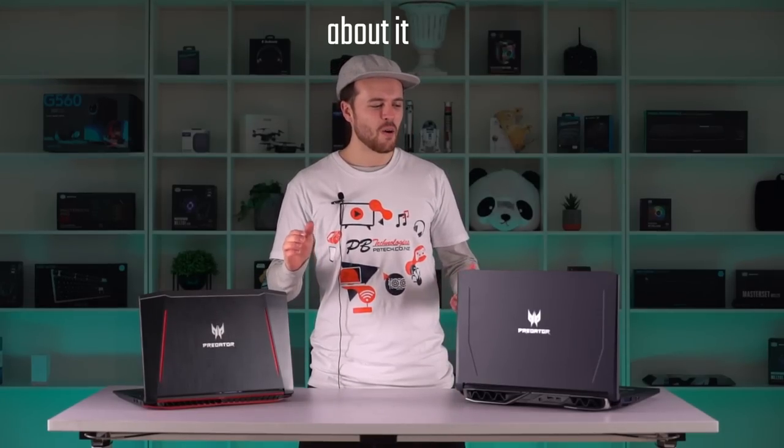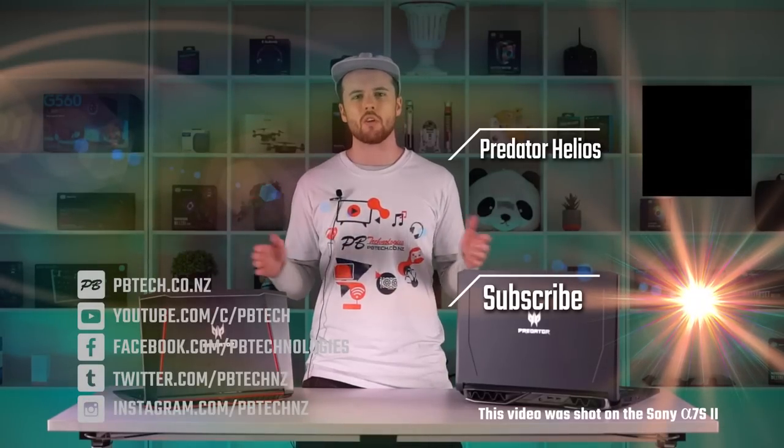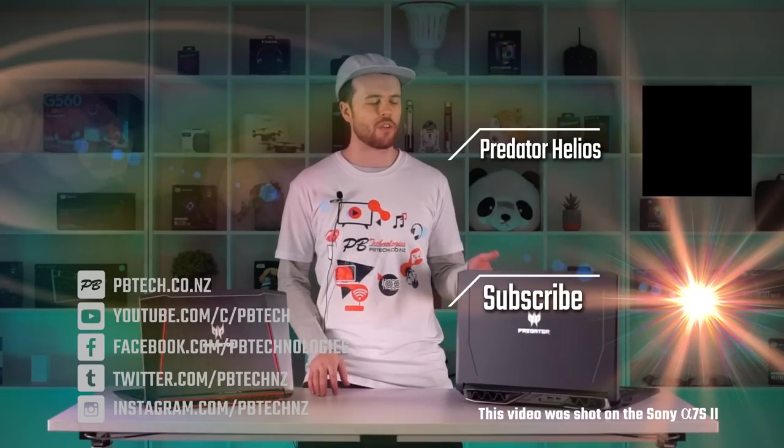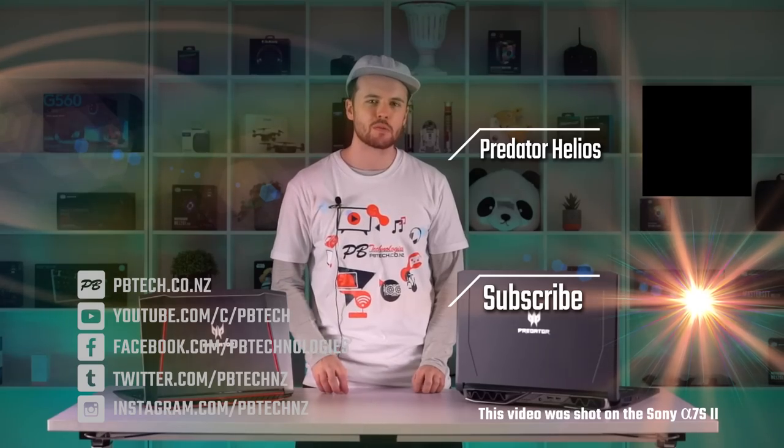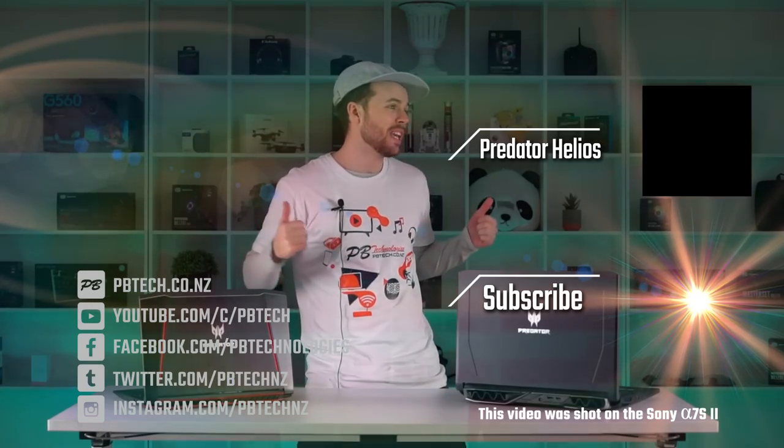That's about all I've discovered so far. Thanks for watching — links to all the current prices of the Predator 300 and 500 along with all the parts and competitors mentioned will be in the description. Make sure you like and subscribe and I'll see you next time. Bye!